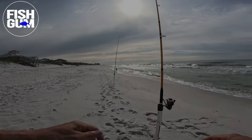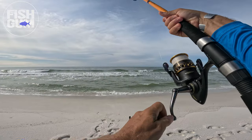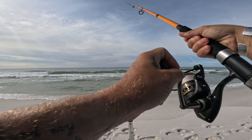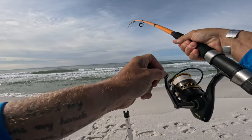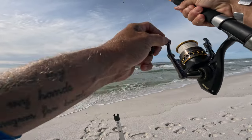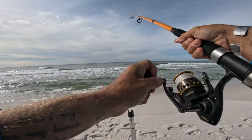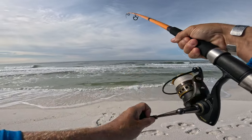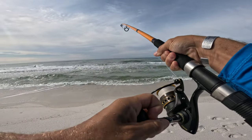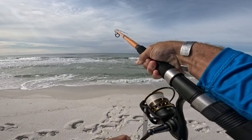We got our first fish — been set up for five minutes and I'm not done setting up yet. Might be on there still. Might have came off as he's swimming towards me. I heard him pulling a little bit of drag. He's still there, going towards me.